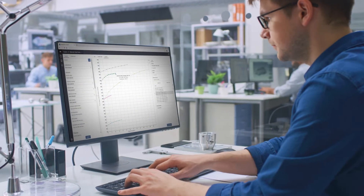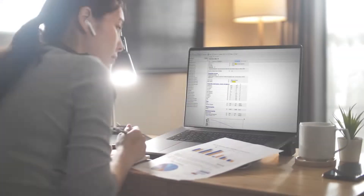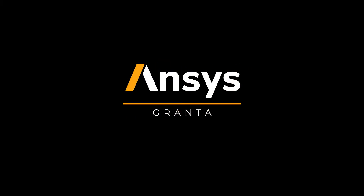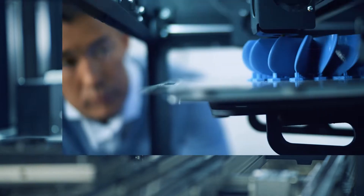For designers and engineers who are seeking a single, accurate, and integrated source of digitized materials information, ANSYS Granta can transform your product development process, driving efficiency, accelerating innovation, and mitigating risk.